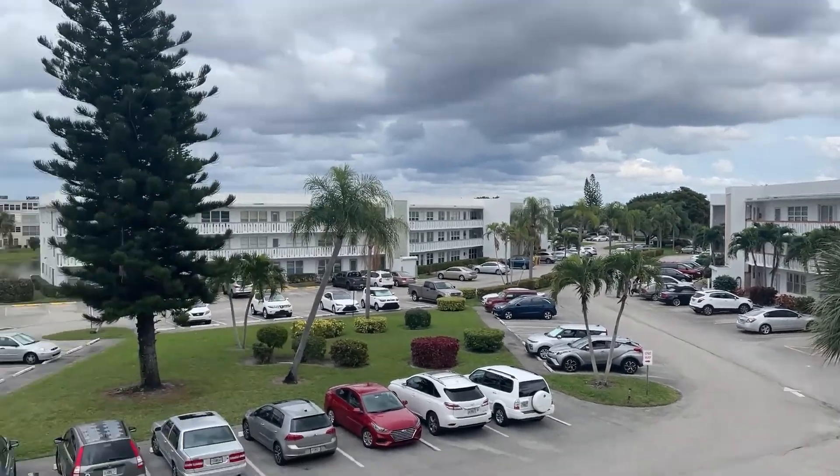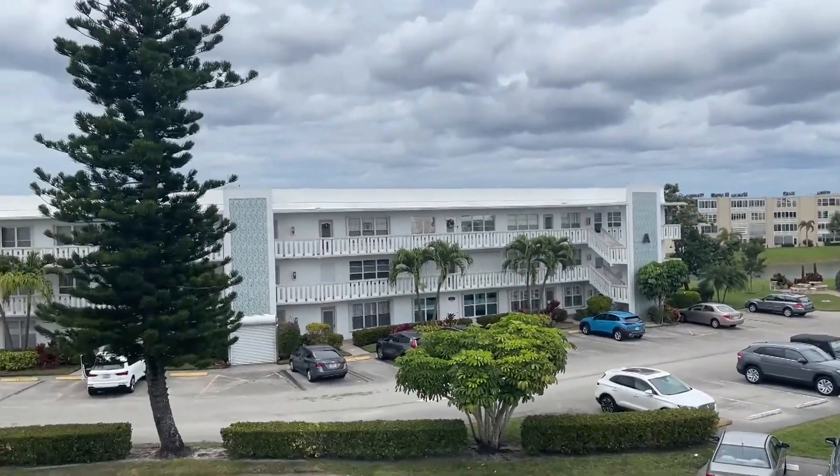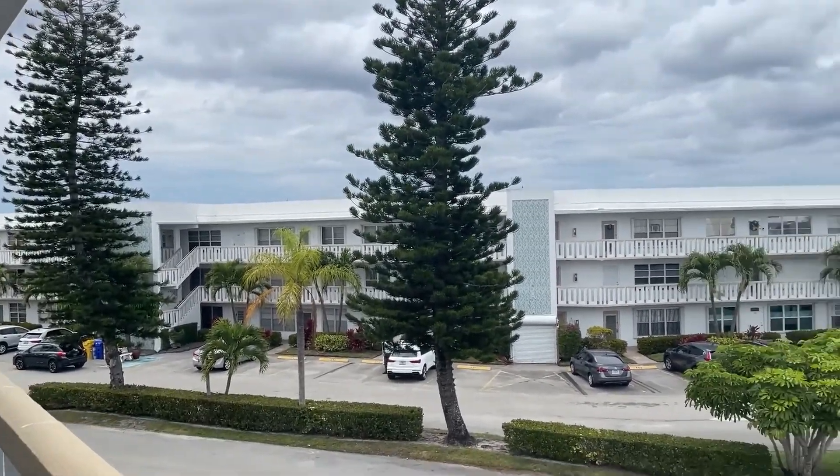Coming to you today from the desirable Wellington section in Century Village, we have a brand new on-the-market two-bedroom, two-full-bath listing that I can't wait to show you. Let's go in and take a look.